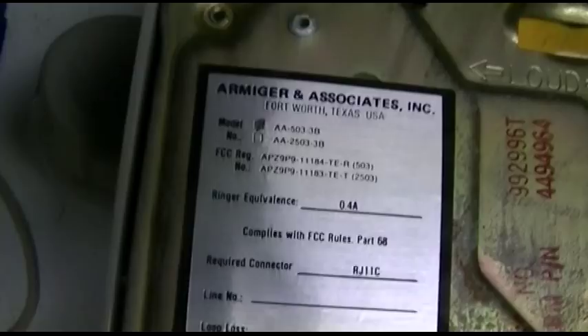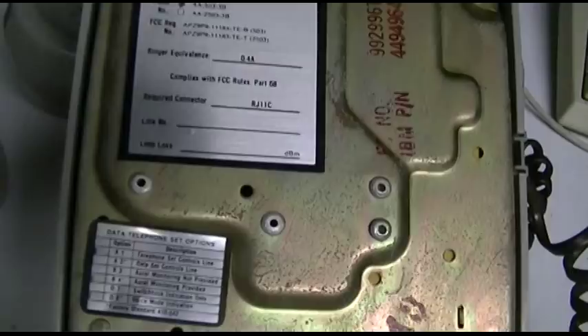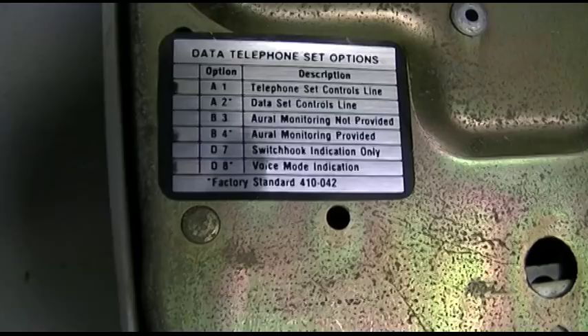Now I'm going to leave that line tester in there for a little bit and flip it over, and you'll see some other interesting things. First, here's the tag on it: Armiger & Associates Incorporated, Fort Worth, Texas. Model AA-503-3B, it looks like. Ring equivalence is 0.4. You can pause to read the rest of the information there. I have no idea how that helps, or what it's for, or what the whole data feature of this is for.